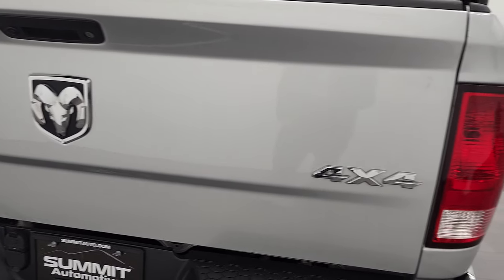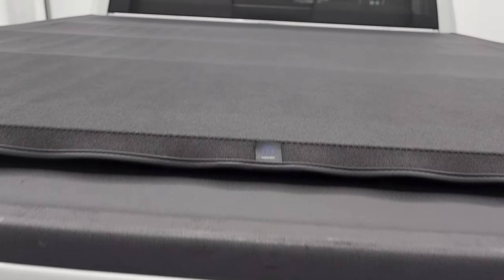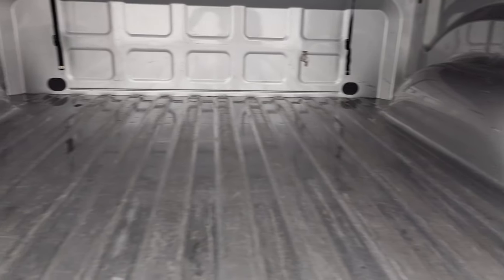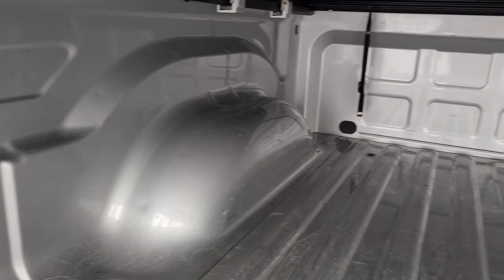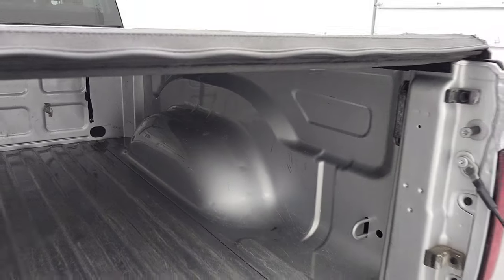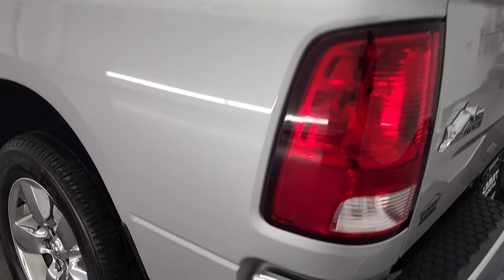The tailgate is very nice with all the chrome logos. It has a locking tailgate, backup camera, and comes with a factory Mopar soft canvas tonneau cover — no rips or tears on there. The bed has been used a little bit but nothing too bad, and it does have LED bed lighting. The tailgate shuts nice and solidly. Going down the driver's side, it's just as clean as the passenger side.